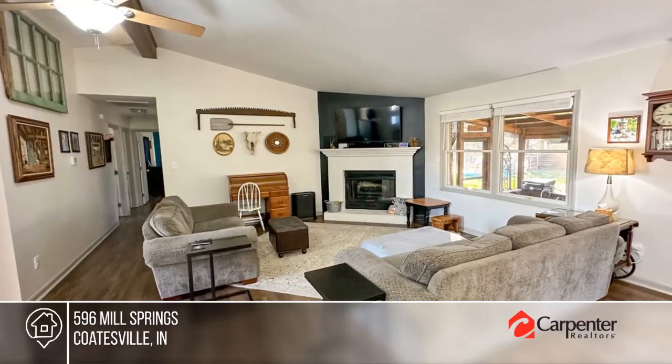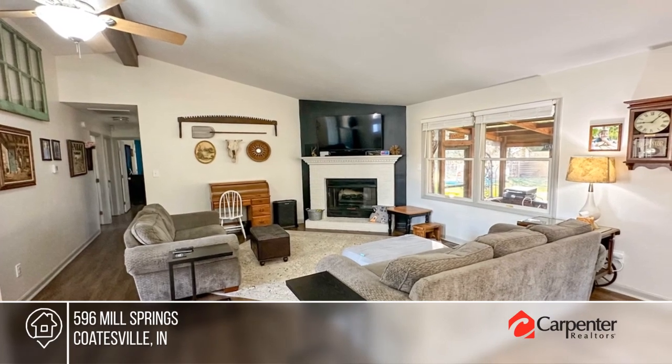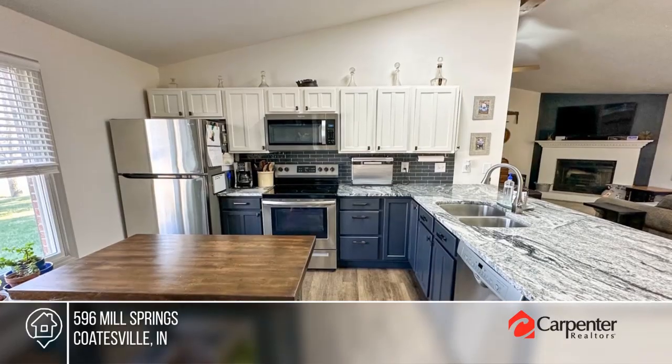Welcome to your dream home at Heritage Lake. This well-maintained brick home on two lots features enough space for everyone and everything.